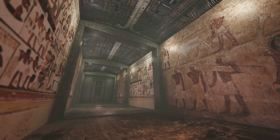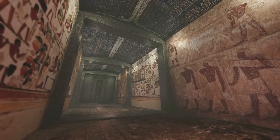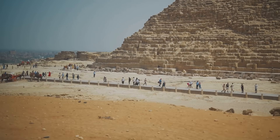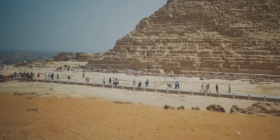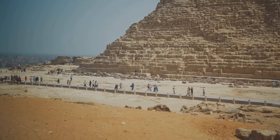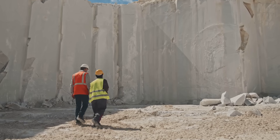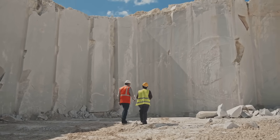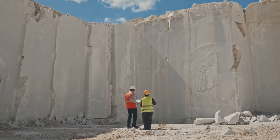But the truth, as is often the case, is both more grounded and, in its own way, more magnificent. It's a story of human ingenuity, a cosmic ballet of physics and grit choreographed on the sands of the Nile. Today, we're going on a journey — not across the cosmos, but back in time to the very quarries and construction sites of the Giza Plateau.